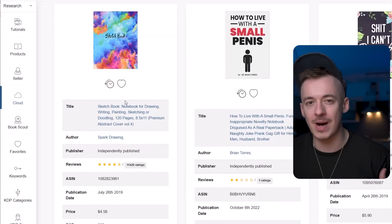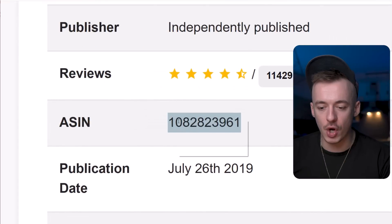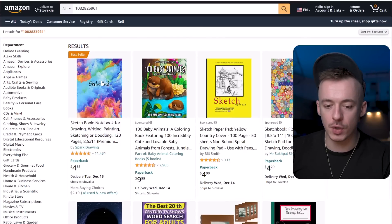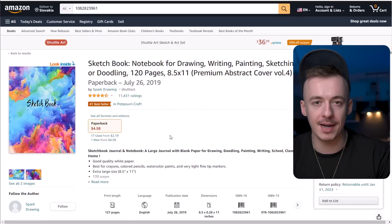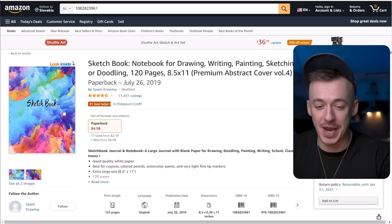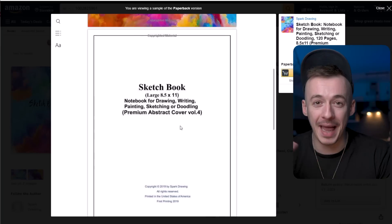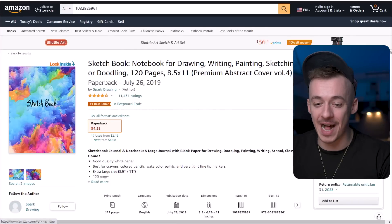Why does it actually make any sense? Well, if I copy this ASIN code and put it into Amazon, you're going to see it shows up this exact product — it's called sketchbook. For a sketchbook to be a legit product, if you want to sketch something, you want just a book with blank pages. So if I look inside this book, you can see there's just three pages and everything else is pretty much blank. This entire book is blank and it made over $100,000 already.